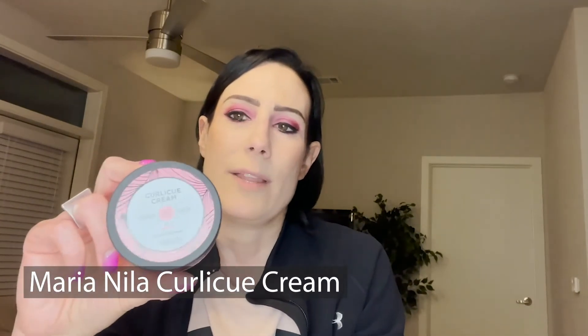Moving on to the next product — it is 100% vegan. It is Maria Noah Curly Q Cream. This is a cruelty-free styling cream. It is obviously meant to help style curls, but I also saw on there that it helps to eliminate frizz, and that's why this was one of my choices because I do have frizzy hair. When I let my hair air dry, it is kind of a curly wavy with some frizz. The product choices weren't that great for Glam Bag Plus, so I'm a little disappointed.